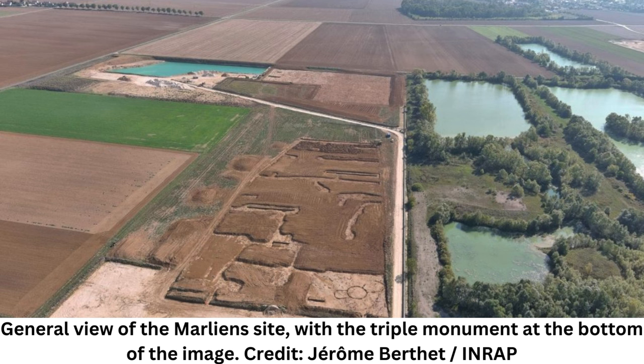The presence of a layer of gravel in the fill of the two side enclosures indicates the existence of a palisade. The different stratigraphic sections indicate that the three enclosures are contemporary. The structure has no known parallel, and researchers are not sure how old it is or what it might have been used for, INRAP officials said.